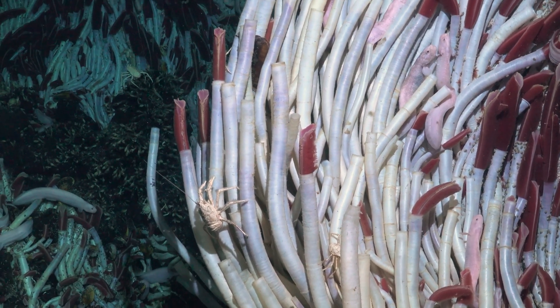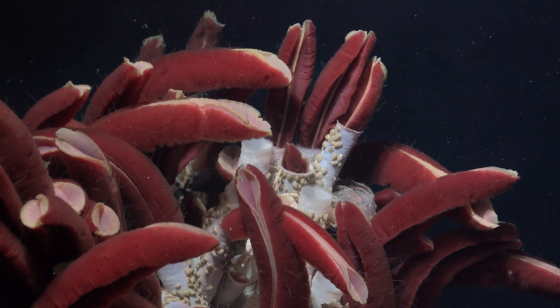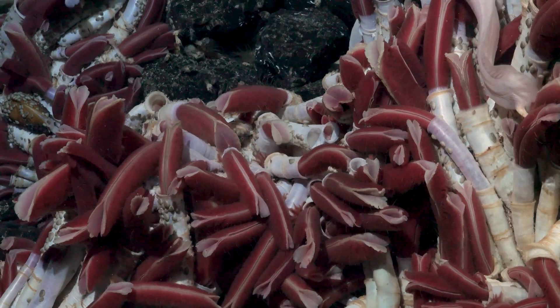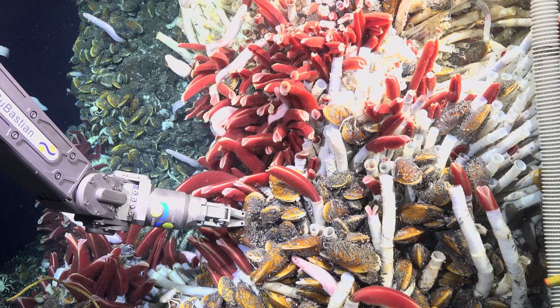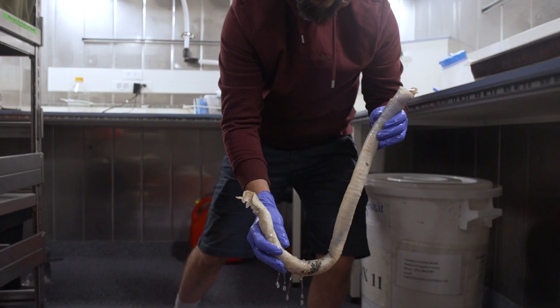I spent three years of my life looking into the genetic code of riftia, and I think this is an experience that took care of me for the rest of my life — to get my hands dirty and actually catch this gigantic worm with my hands.